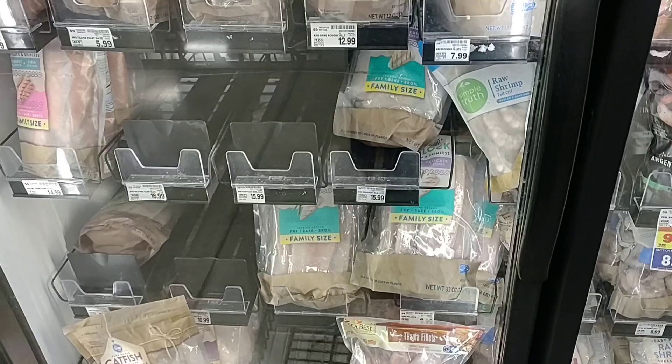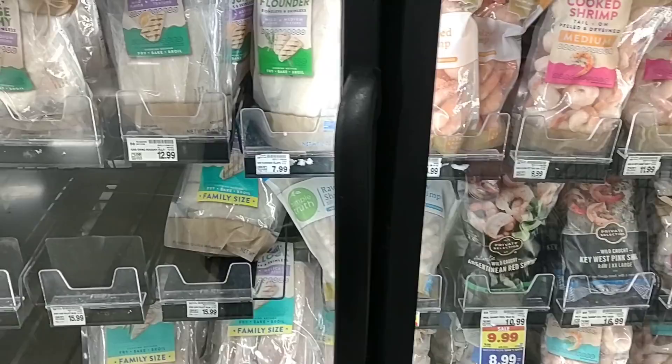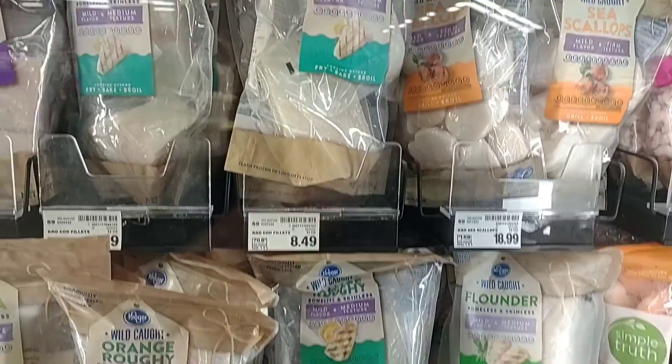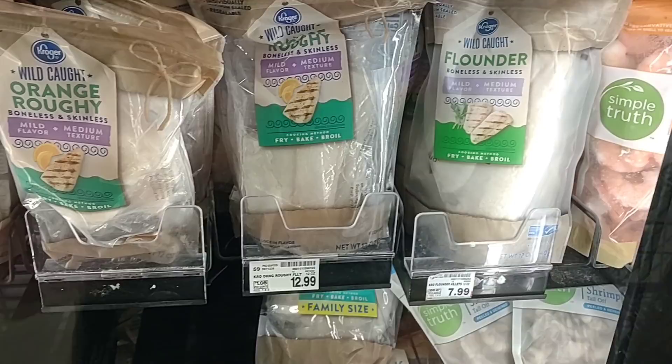We've gotten a couple of requests to check out some of the fish and seafood options here at Kroger. I wanted to wait till we got to the marketplace because they seem to carry the most. They've got tilapia, orange roughy — really hard to find — flounder, sea scallops, Pacific cod, mahi mahi, sockeye salmon, just all kinds of stuff. $7.99 for the flounder is actually a pretty decent deal compared to what we've seen it everywhere.